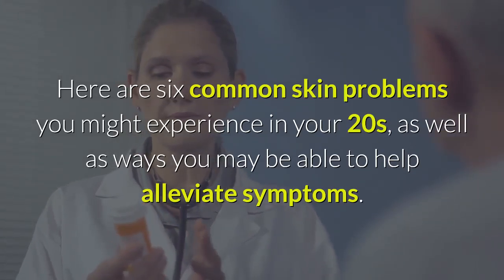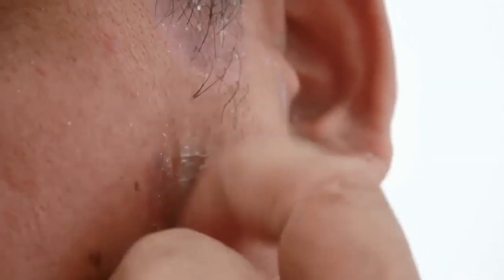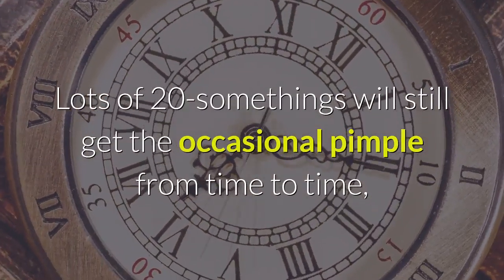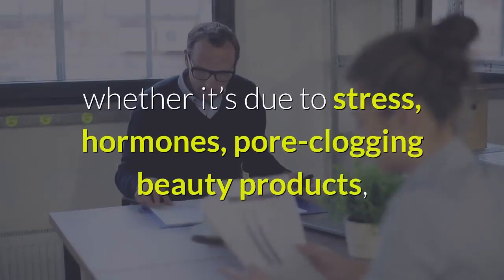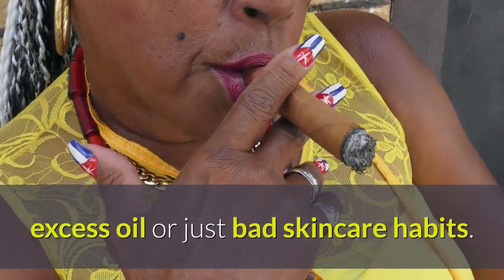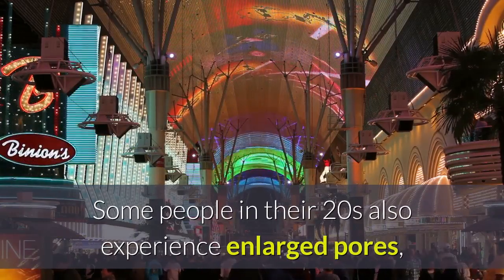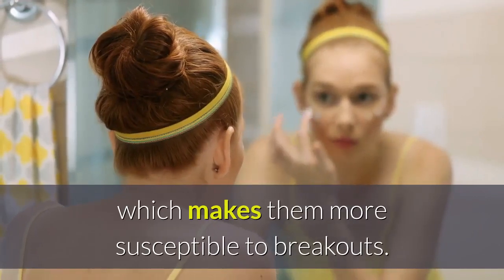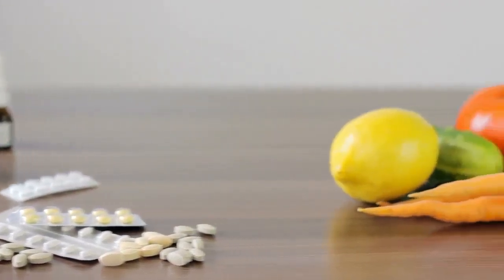One: Acne. If only we could just leave acne behind in our terrible teenage years. Lots of 20-somethings will still get the occasional pimple from time to time, whether it's due to stress, hormones, poor pore-clogging beauty products, excess oil, or just bad skincare habits. Some people in their 20s also experience enlarged pores, which makes them more susceptible to breakouts.